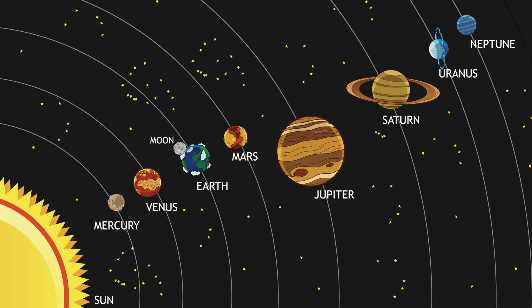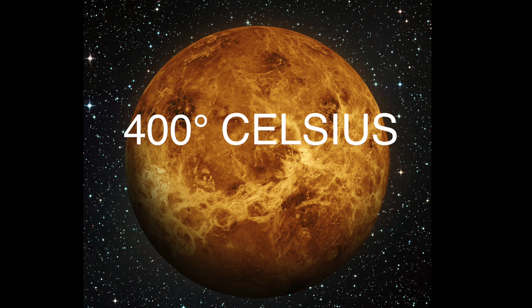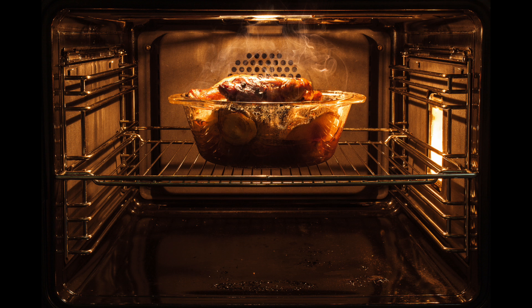The distance of a planet from the Sun has a strong effect on the planet's temperature. Venus, which is the second planet from the Sun, is very hot. Its surface temperature is over 400 degrees Celsius, which is hotter than an oven.